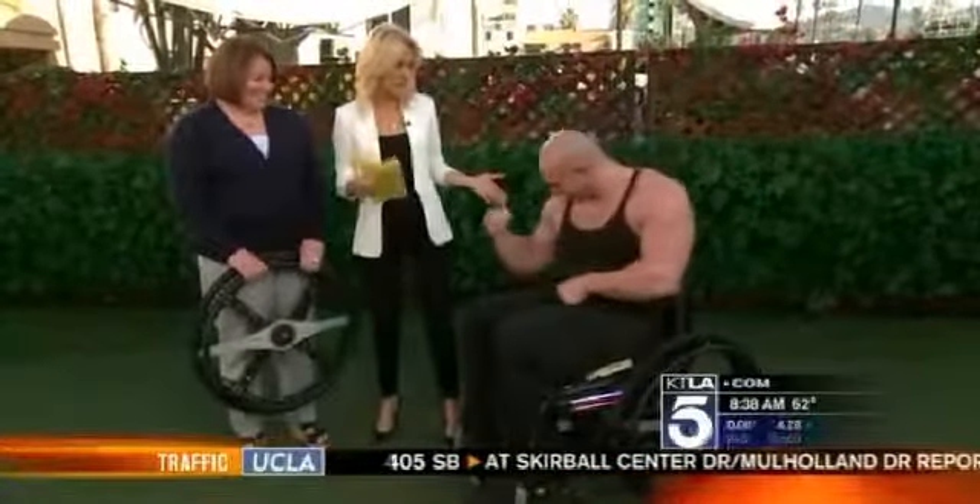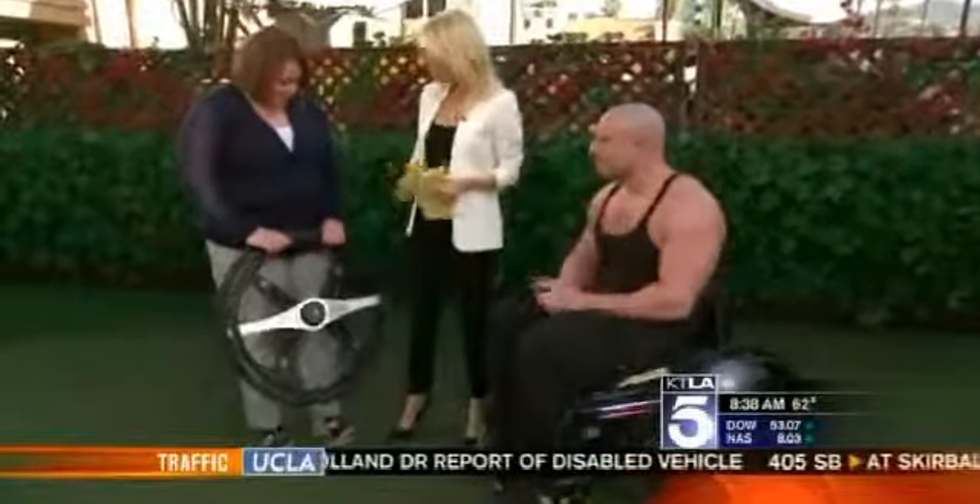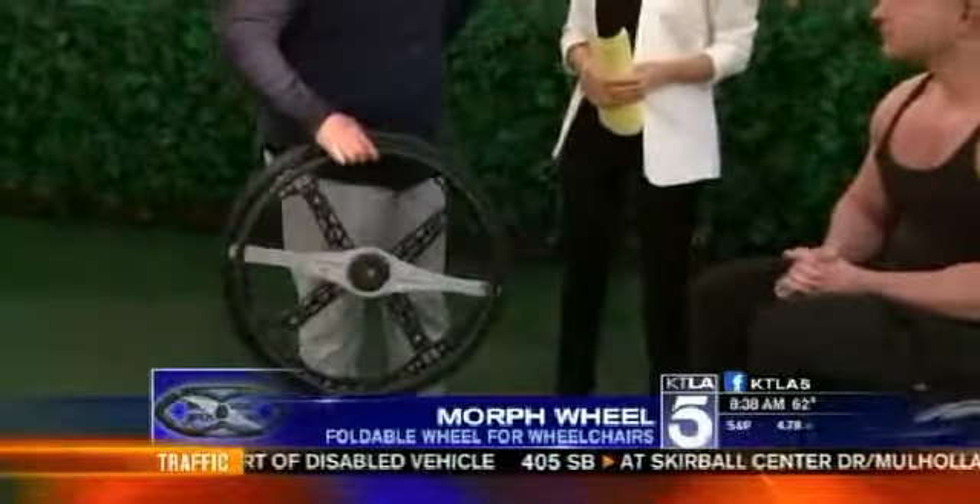Nick Scott, founder of Wheelchair Bodybuilding — I can tell by the arms there, the tank top gives it away — and wheelchair athletics. Welcome to both of you. Kathleen, we'll start with you. Tell us about the Morph Wheel for those who have never heard of such a thing.